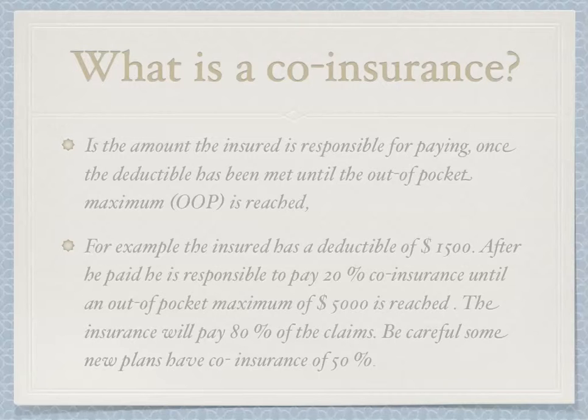What is co-insurance? Co-insurance is the amount the insured is responsible for paying once the deductible has been met and until the out-of-pocket maximum, also called OOP, is reached. For example, if the insured has a deductible of $1,500 and after paying it is responsible for 20% co-insurance, the insurance company will pay 80% of the claims. Be careful — some new plans have co-insurance of 50%, which can be very expensive.